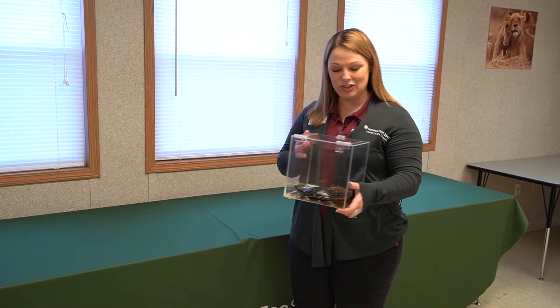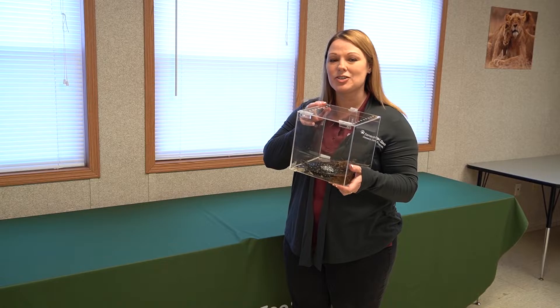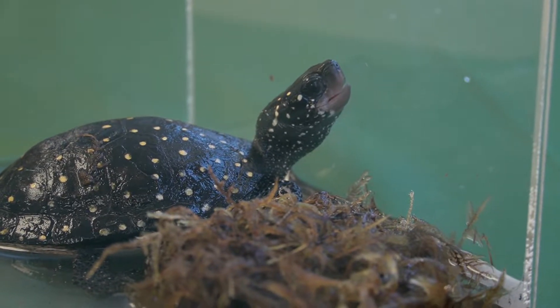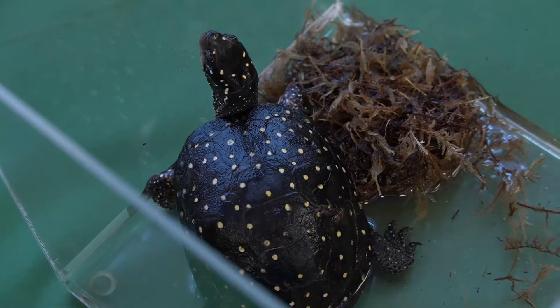This is Mole and he's a spotted turtle. You can tell that he's a spotted turtle because of all those spots all over the top of his shell. Those spots actually mimic the reflection of the sun on top of waterways.